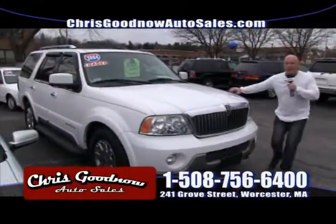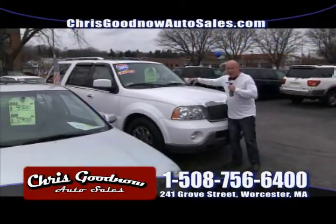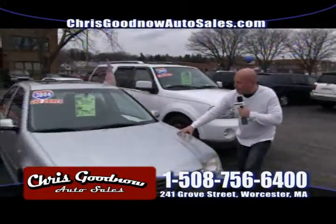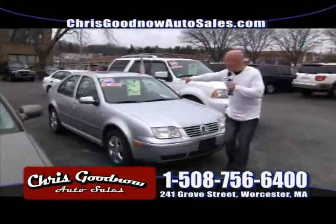A Lincoln Navigator — 2004, one owner, clean Carfax, $14,800. DVD, entertainment, sunroof, loaded. A 2004 Volkswagen, 70,000 miles, one owner, clean Carfax, priced at $7,900.